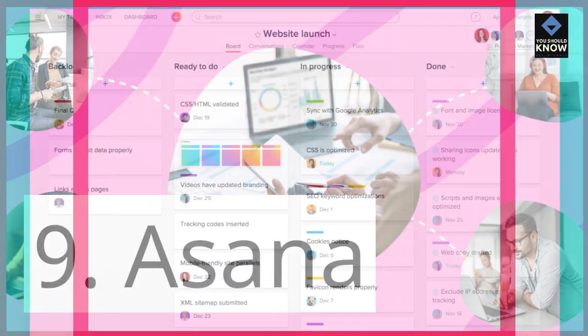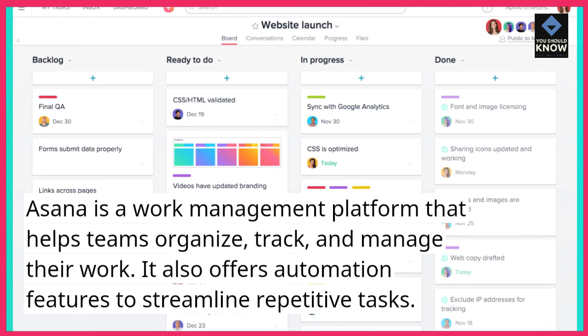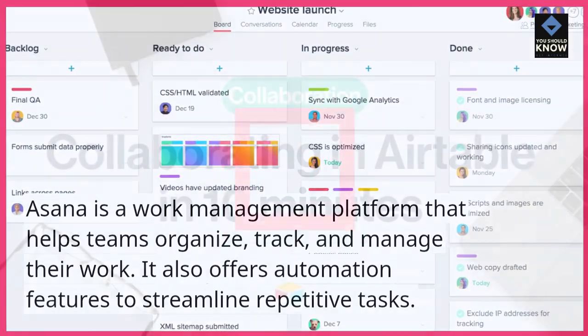9. Asana. Asana is a work management platform that helps teams organize, track, and manage their work. It also offers automation features to streamline repetitive tasks.